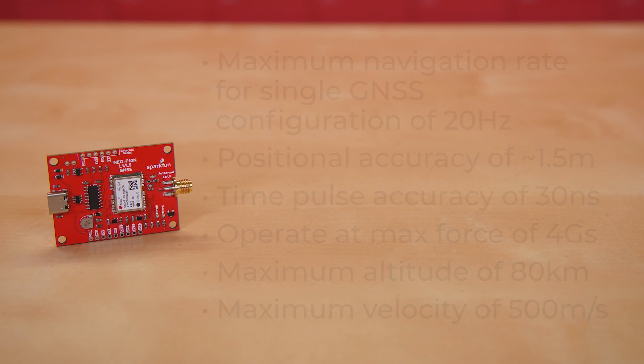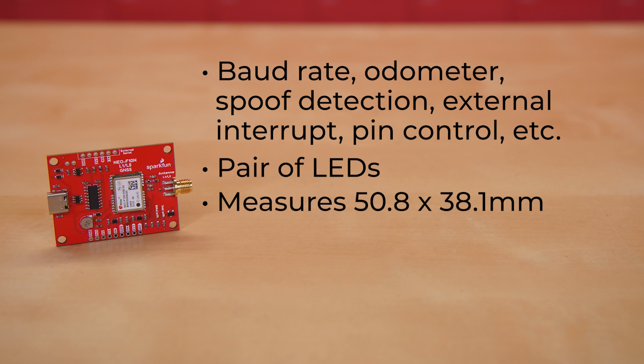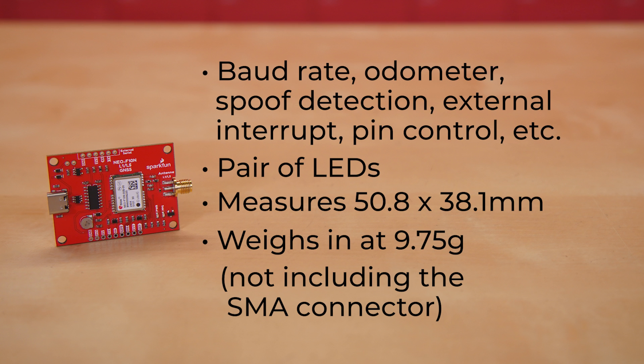There are a number of software configurability options too, like baud rate, odometer, spoof detection, external interrupt, pin control, and a bunch more — you can dig into those in our hookup guide. There are a pair of LEDs: one for power and one for PPS. The board measures 50.8 x 38.1 mm, not including the SMA connector, and weighs in at just 9.75 g. Including the SMA connector, the length extends to about 58.4 mm and the weight to about 9.95 g.